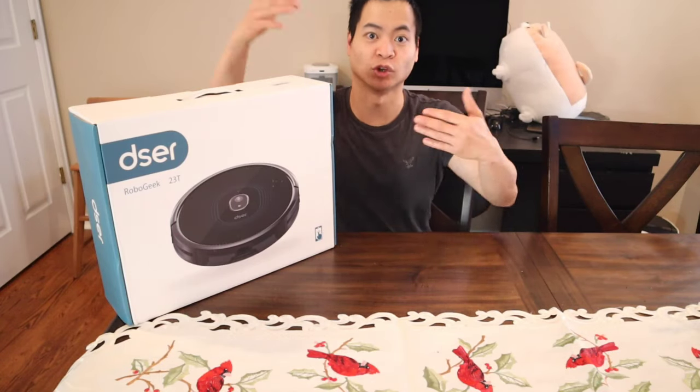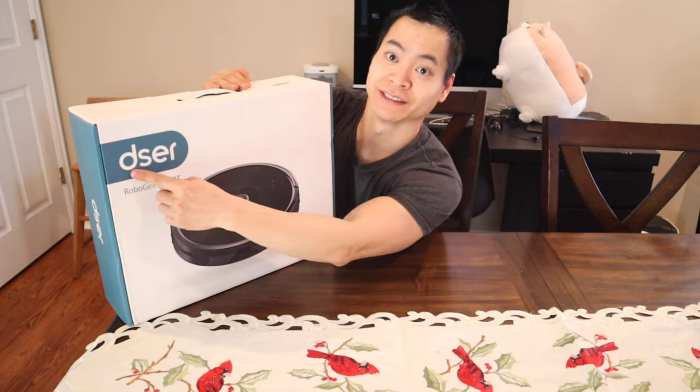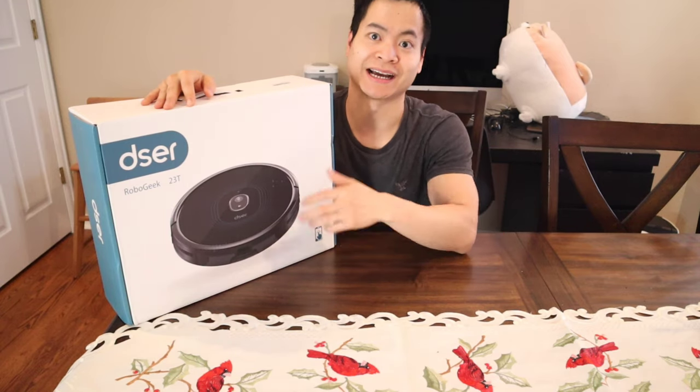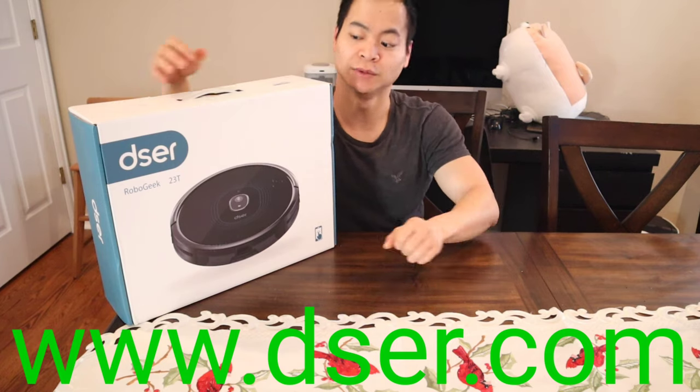Hey guys, how's it going? My name is Nathan, this is Roadmasters. I'm super excited today because we've got a cool robot vacuum by Deezer. I've never heard of this company, but I've seen them around on Amazon. They have several models. They also have a website, www.deezer.com.